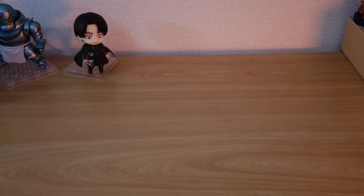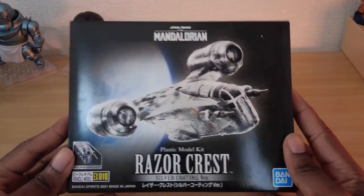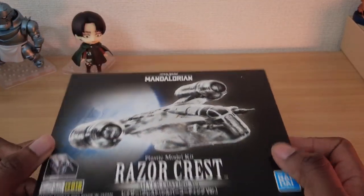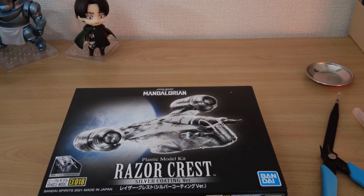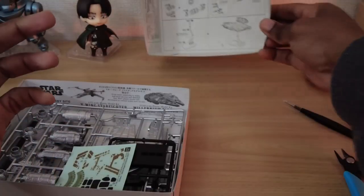Remember what I said about ships being adored as much as characters? The Razorcrest is the ship belonging to the Mandalorian and played its part in the story from the moment it appeared on screen to when it was unfortunately destroyed. Let's unbox and build it together, then I'll share my thoughts.